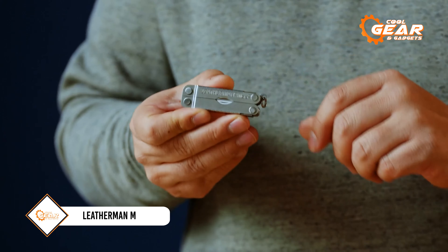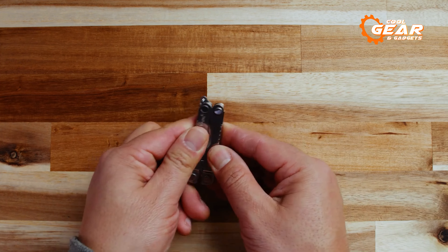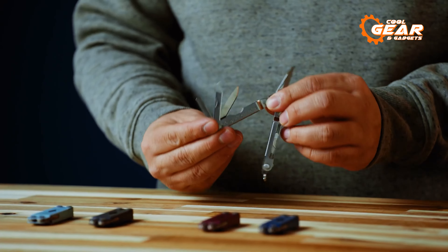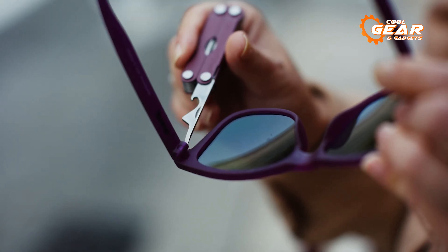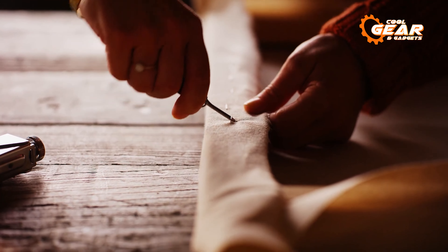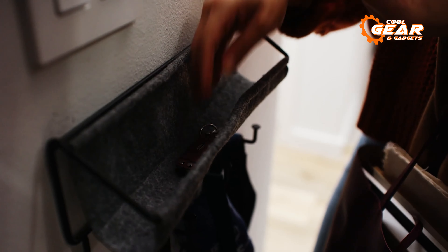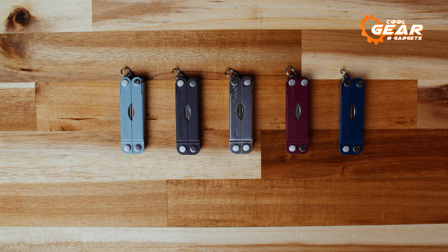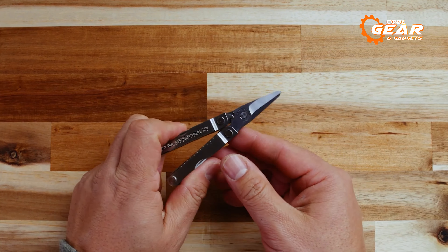If you're looking for a versatile and compact tool that can handle any task, look no further than the Leatherman Micra. This amazing device has 10 tools in one, including scissors, a knife, tweezers, a nail file, a ruler, a bottle opener, and more. The Leatherman Micra is perfect for everyday use, whether you need to cut a thread, open a package, trim your nails, or measure something. You can easily carry it in your pocket, purse, backpack, or on your keychain. Made of durable stainless steel and comes with a 25-year warranty, it's the ultimate tool for anyone who loves to be prepared for anything.